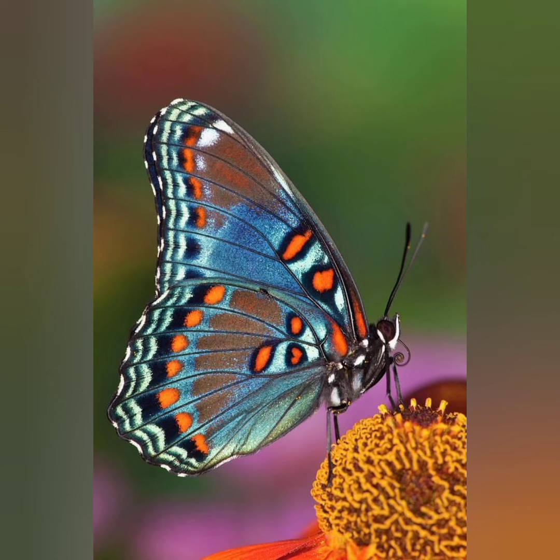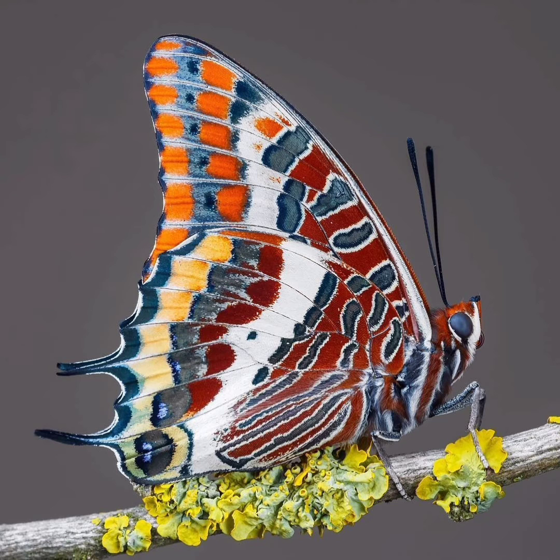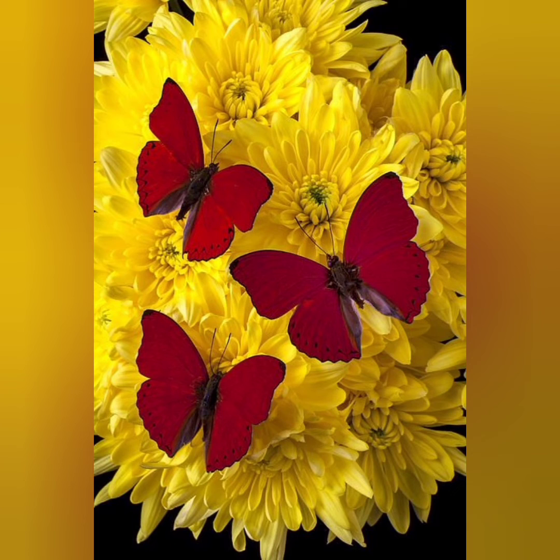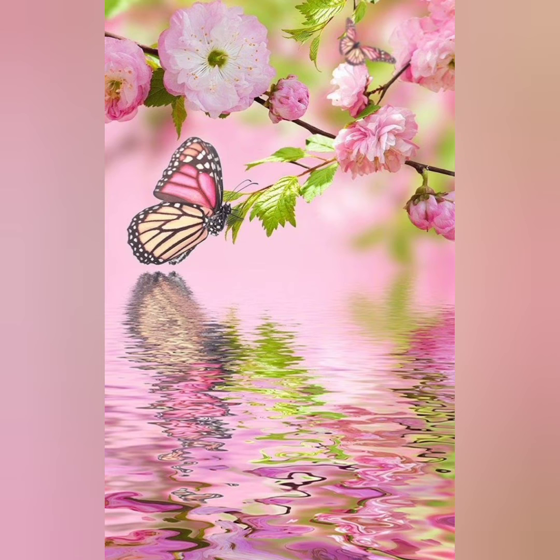Caterpillars are the names given to the larvae of both butterflies and moths. They are usually very distinctive and in some cases may be identified more easily than the adults. When they are developing, their skin may be shed four or more times, with each molt often changing the coloration and appearance of the caterpillar.